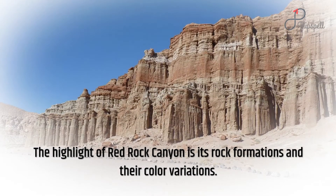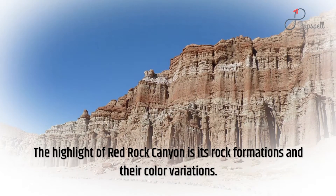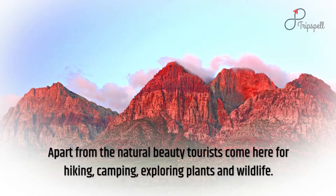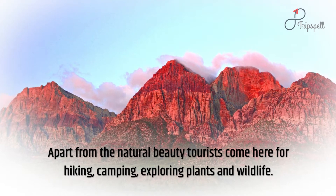The highlight of Red Rock Canyon is its rock formations and their color variations. Apart from the natural beauty, tourists come here for hiking, camping, and exploring plants and wildlife.